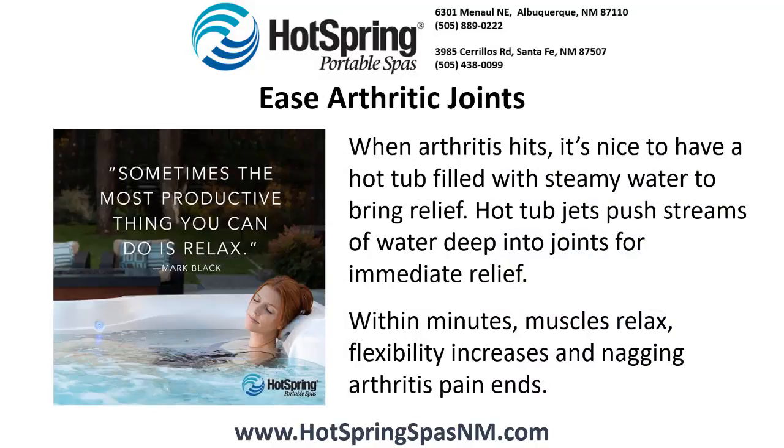Ease arthritic joints. When arthritis hits, it's nice to have a hot tub filled with steamy water to bring relief. Hot tub jets push streams of water deep into joints for immediate relief. Within minutes, muscles relax, flexibility increases, and nagging arthritis pain ends.